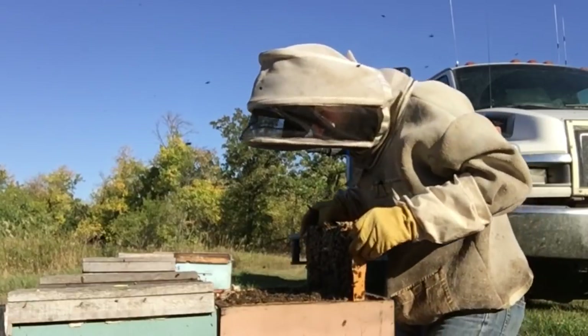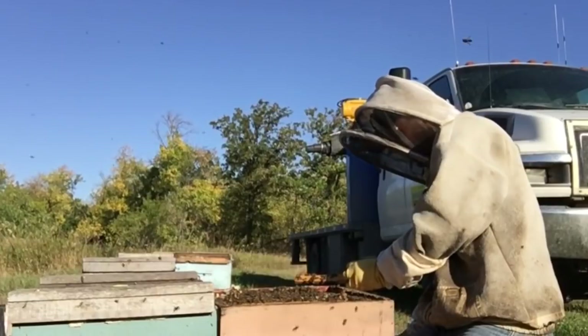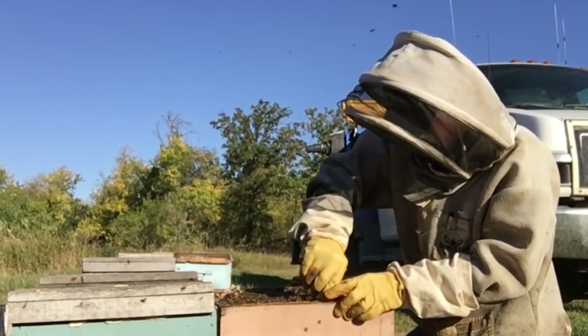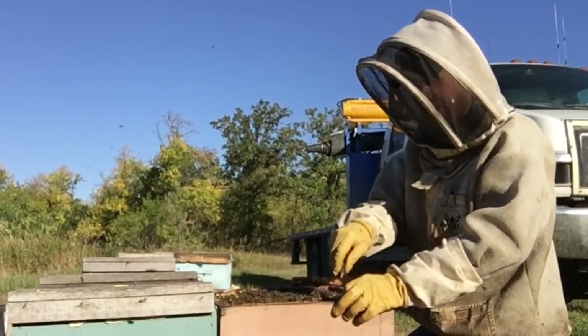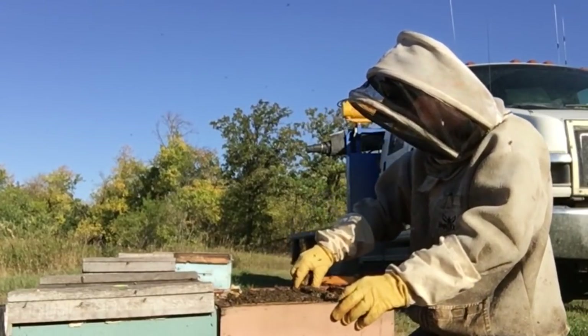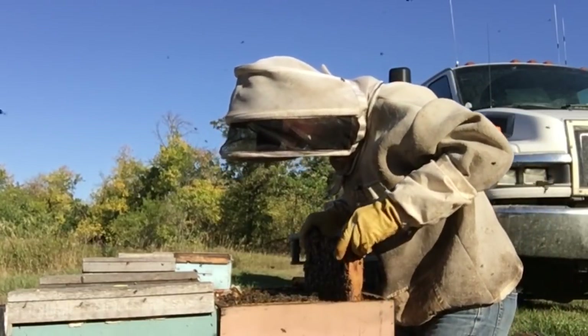Today we start bulk feeding — these nests will be bulked right up, 85 to 90 pounds per hive. We want to get them fed up before October, just in case October comes at us and it's really cold.